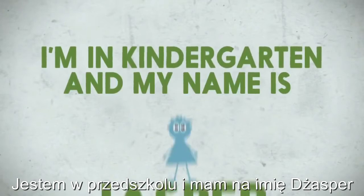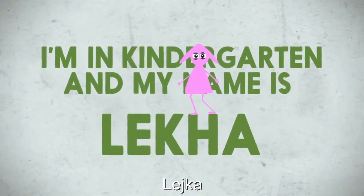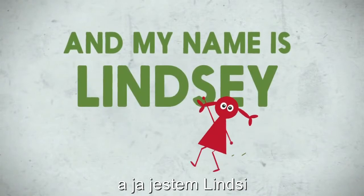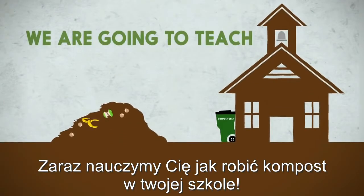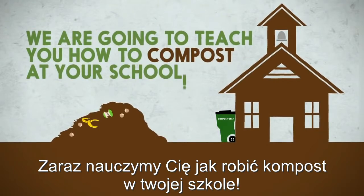I'm in kindergarten and my name is Jasper. I'm in kindergarten and my name is Leica. I'm in kindergarten and my name is Atticus. I'm in kindergarten and my name is Skyler. And my name's Lindsey. And I'm Maya from the Highfield Center for Composting. We are going to teach you how to compost at your school.